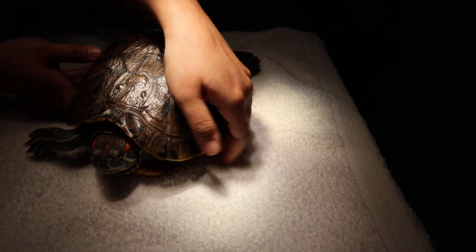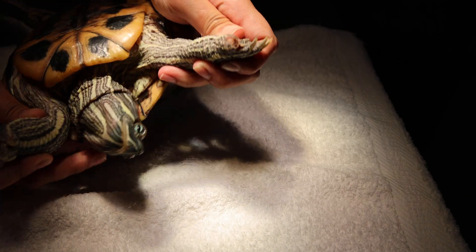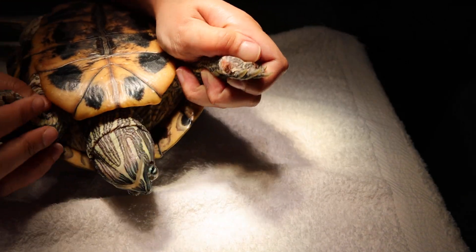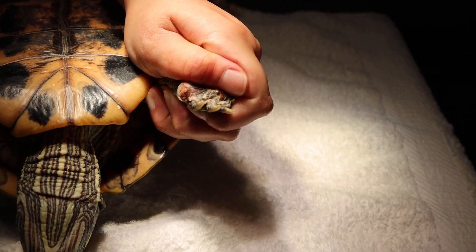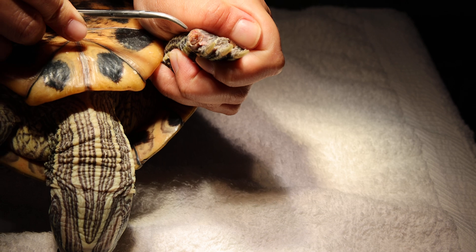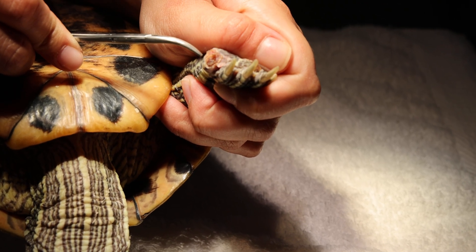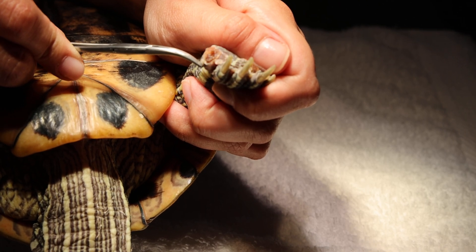The first wound is on the left front paw. You can see the paw — the nail has actually been fractured off. It's not pointed, so there's no nail here. There's a stump, so we have to clean off the stump and check to see whether there's any leftover nail fragment.